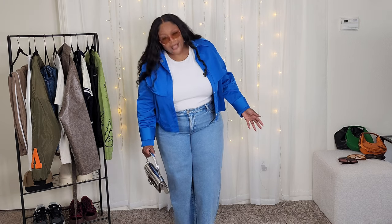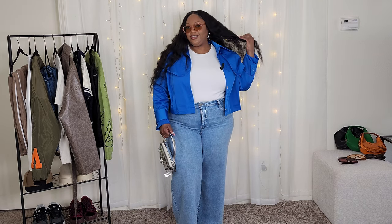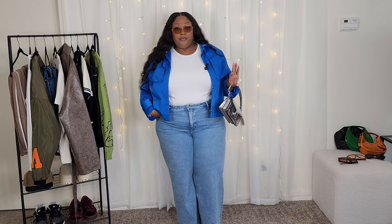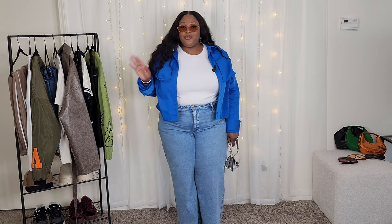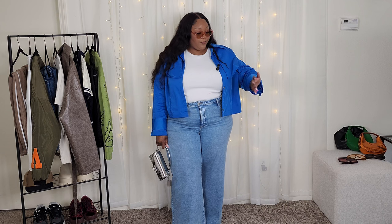I just realized this whole outfit is basically Target — I didn't even realize that. The jeans are from the last Target haul — they are the Ava and Viv wide leg pants, still available, and I have them in three colors because I love them. I'll say they're not quite high waters but not as long as I'd like, though it's not enough to make you hate them. I got these in the light wash, in a size 22 — if my sizing is off I'll correct it in the description box.